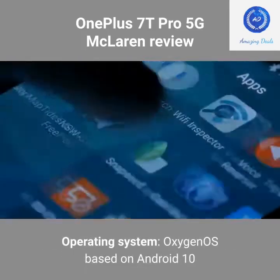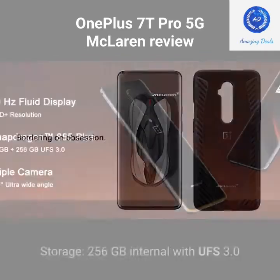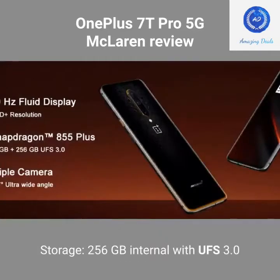Operating System: OxygenOS based on Android 10. RAM: 12GB. Storage: 256GB internal with UFS 3.0.